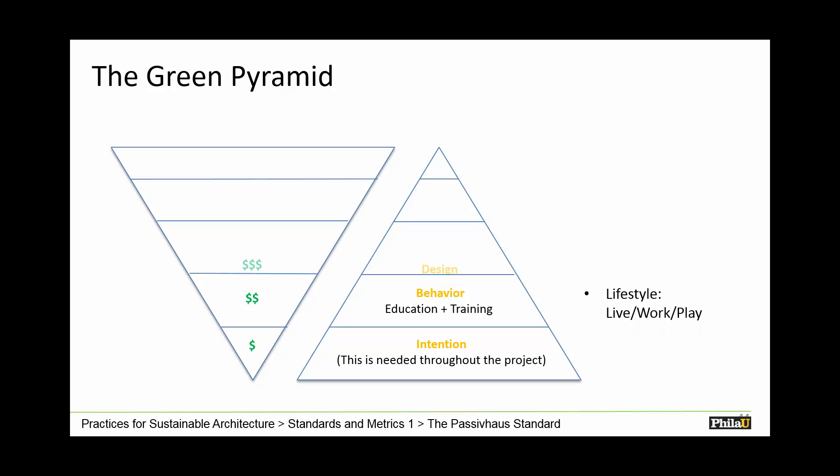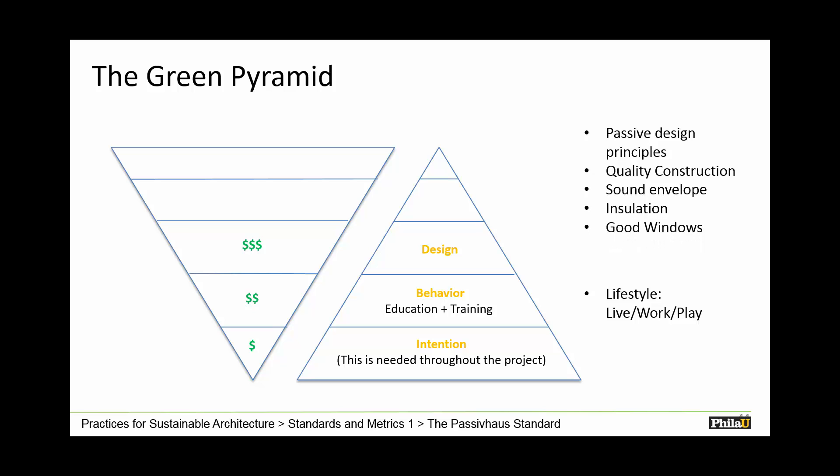Passive house begins to look at design — passive house design principles, quality construction, the envelope, insulation — all things that we pay for once and benefit from over many, many years. This contrasts with efficient technologies or HVAC systems, which are great but have to be replaced over time. And because this is a pyramid, at the top is renewable energy. It doesn't make sense to spend a lot of money on renewable energy and put it on the roof of a building that is basically a sieve for temperature.